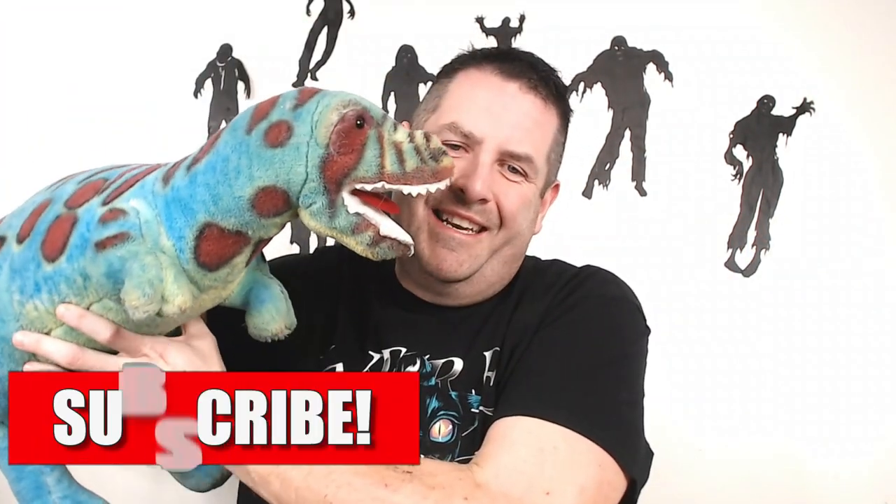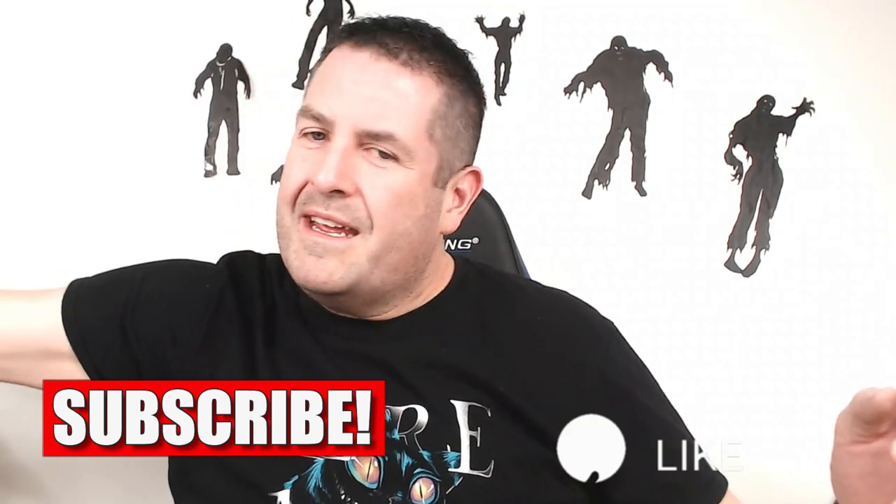I stopped listing my $20 plush for a little while and started listing my big oversize items like this guy. People that have money are always looking; people that don't have money will stop buying completely. So I slowed down the listing of the little stuff and went to the bigger items, hoping to sell one or two bigger items to boost sales. And this week it paid off.